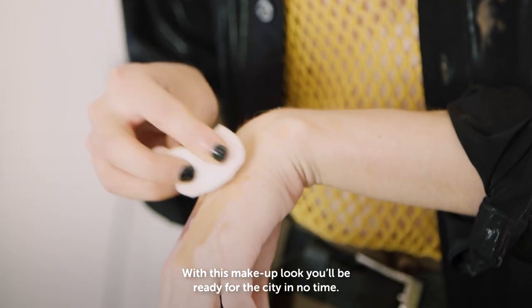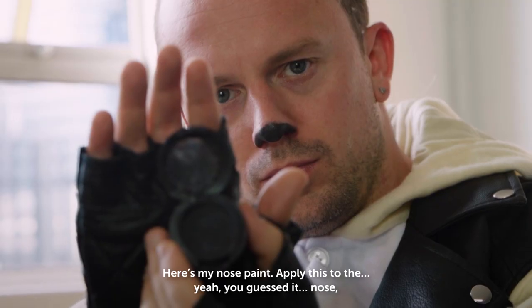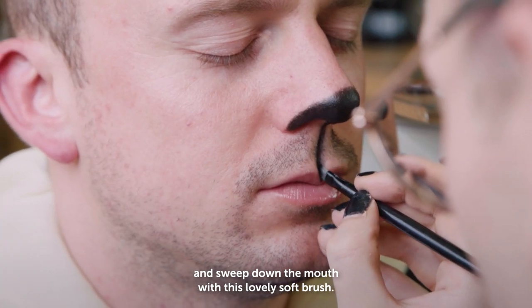With this makeup look, you'll be ready for the city in no time. First spray a light mist of water on the face to wake yourself up. Here's my nose pink. Apply this to the — yeah, you guessed it — nose and sweep down to the mouth with this lovely soft brush.